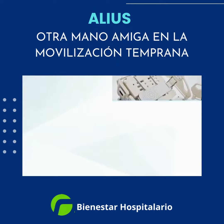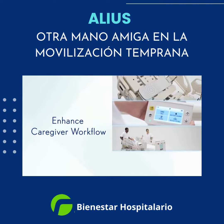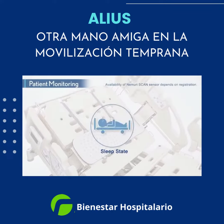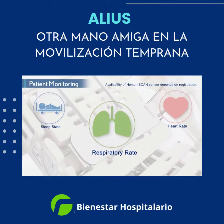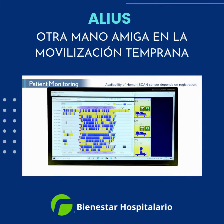A range of features have been integrated into Alias to enhance workflow efficiency and reduce burden on your staff. Namuri Scan measures trends in the patient's sleep state, heart rate, and respiratory rate for timely assessment and intervention. Real-time and compiled data can be viewed on PC or smartphone for efficient monitoring.